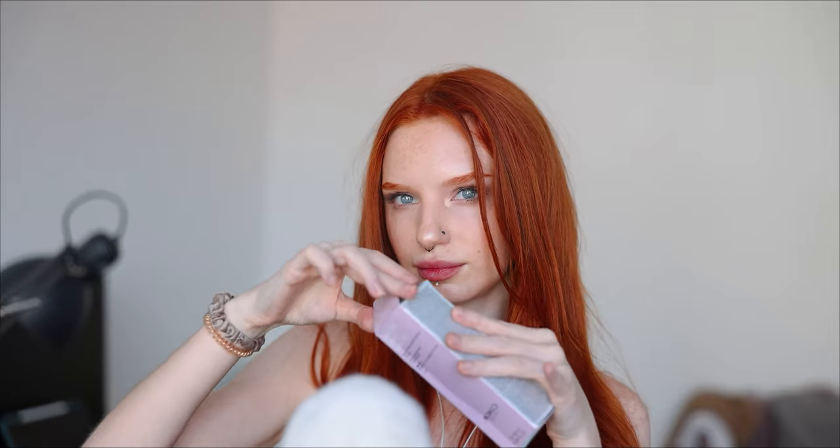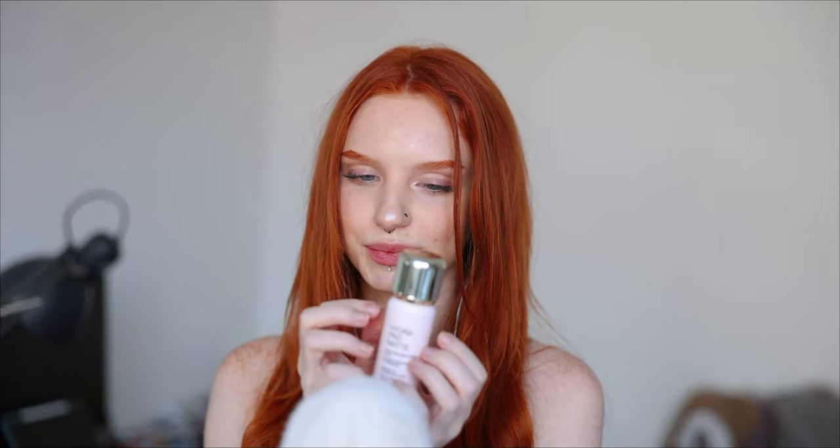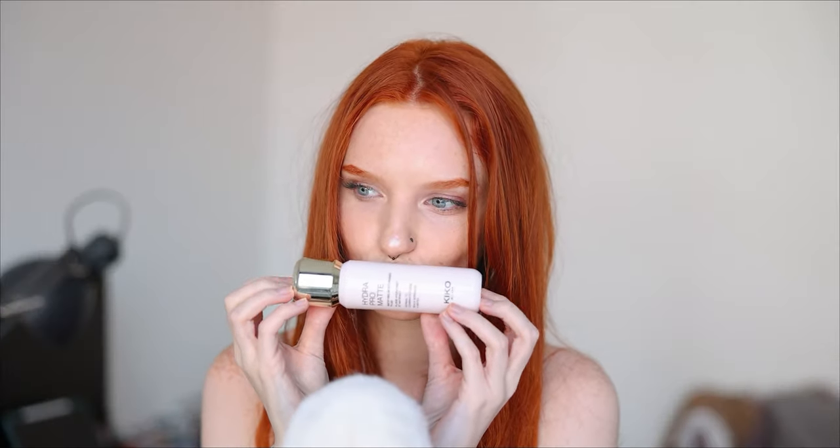The first thing I'm gonna show you is Hydro Pro Matte Mattifying Moisturizing Fluid with Hyaluronic Acid and Acti Glow. It's for normal and combination skin. Look how beautiful is this packaging. I love Kiko. It's so minimalistic and just beautiful. I love it.